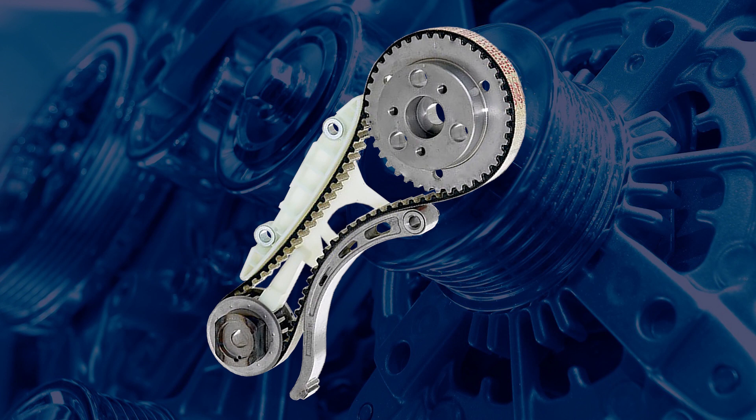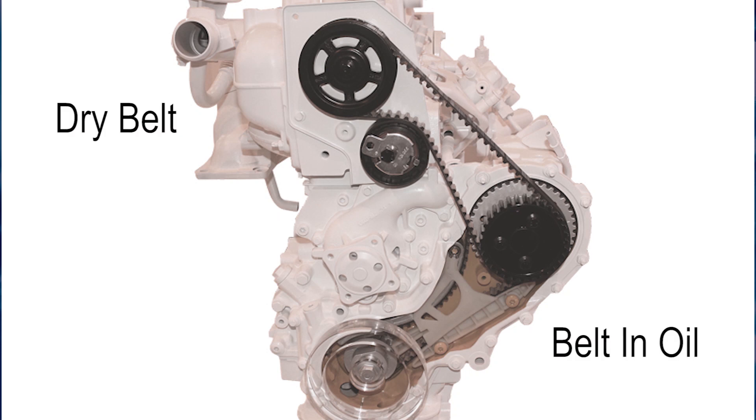The belt in oil system was first developed by DECO to address vehicle manufacturer requirements for lower emissions, increased fuel efficiency, quieter operation and longer service intervals. This system was first used in 2007 in Europe and can now be found in a growing number of vehicles in the Australian market.